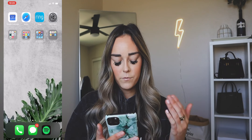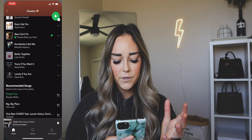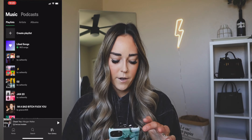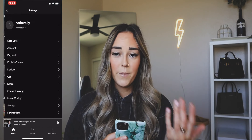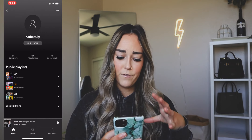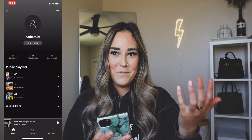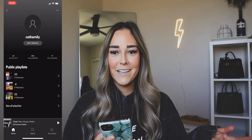Moving down to the bottom, we just have my phone, messages, and Spotify. I get a ton of questions about my Spotify and my music. I make monthly playlists and some random playlists. If you guys want to follow me and see what music I'm listening to, this is where you find it.